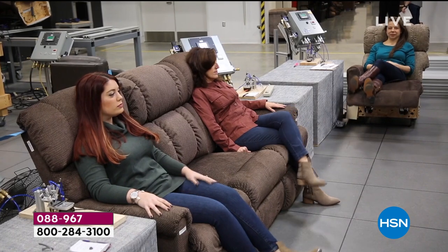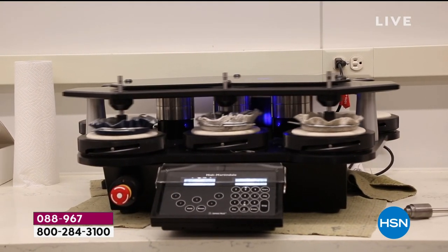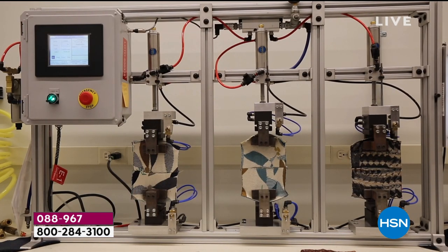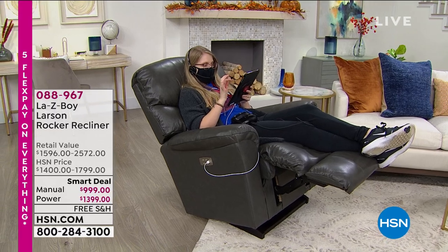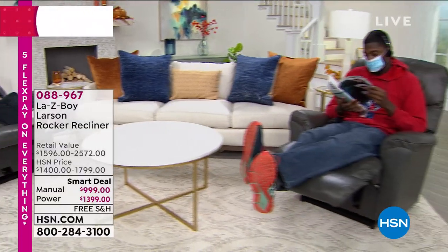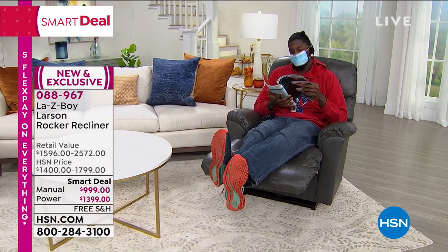They literally employ people from almost eight to five to sit in a recliner every day, because their motto is 'live life comfortably.' All of this testing — fabric, leather, furniture, frames, mechanics — allows them to give you a limited lifetime warranty: lifetime on the parts, the mechanism, and the frame; one year on the leather; and three years on the power motor, both industry standard.